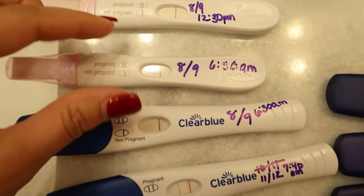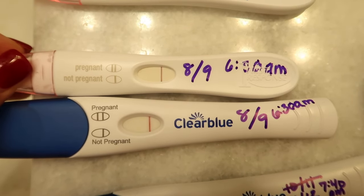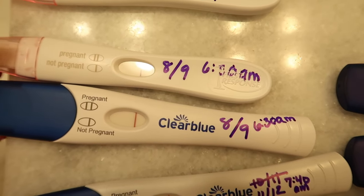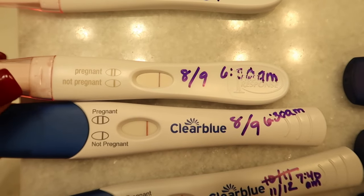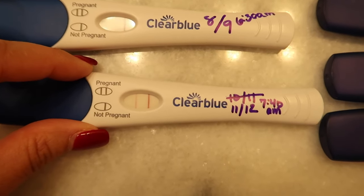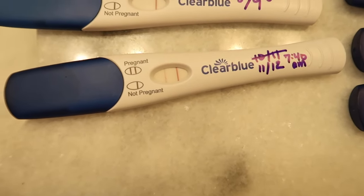Just for comparison: here's the First Response test at 8 or 9 DPO, same time — you can see the line. Literally nothing on the Clear Blue test — just an indentation line and a line in the plastic, but no ink line. And it's a red dye test, so I was pretty surprised. Then at 11 or 12 DPO, 7:40 in the morning, you can see a pretty substantial line on the Clear Blue, but it didn't develop until much later.